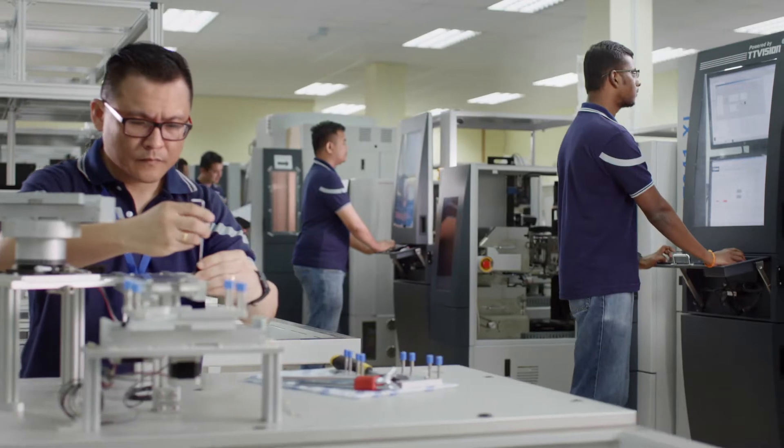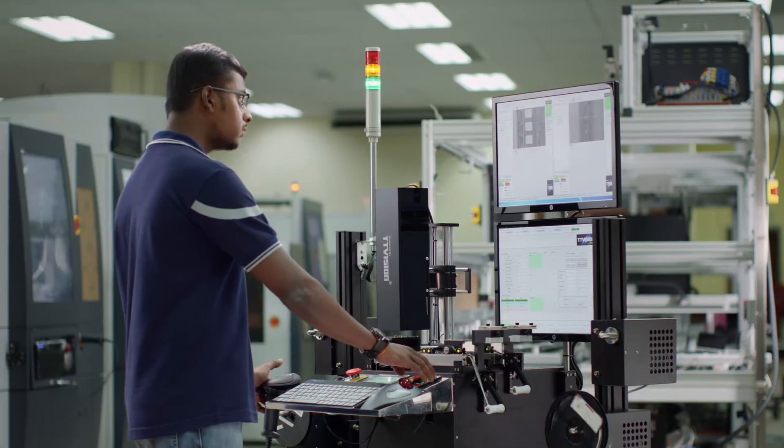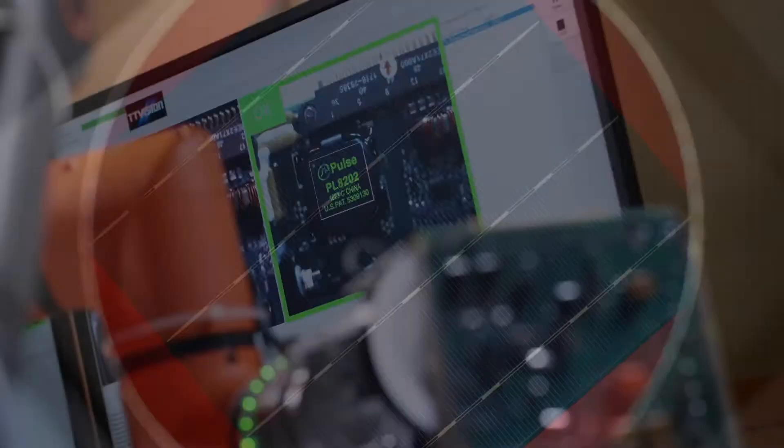TT Vision is at the forefront of machine vision equipment and software employed in the inspection of semiconductors, LEDs, solar wafers and cells, as well as discrete components and ICs.